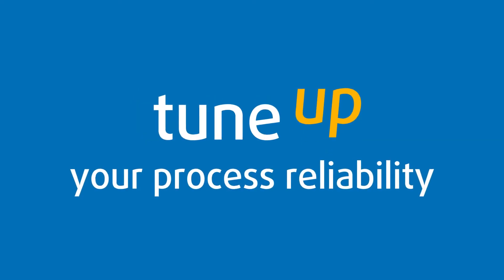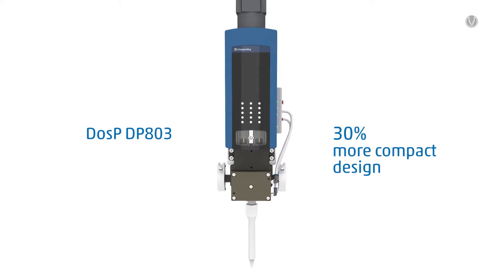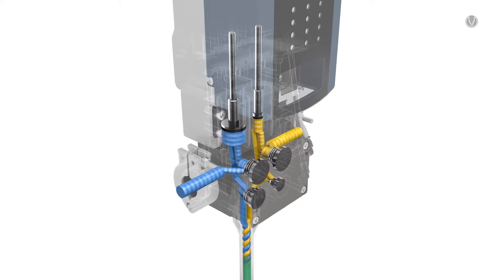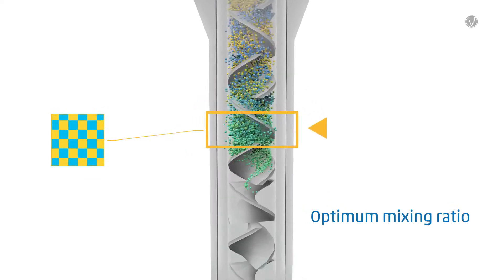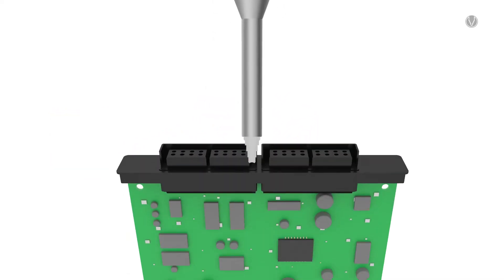Tune up your process reliability. A perfect dispensing result. The DOS-P DP803 Piston Dispenser. The volumetric piston dispensing principle and reproducible material volumes guarantee a constant mixing ratio and the highest dispensing accuracy at all times.